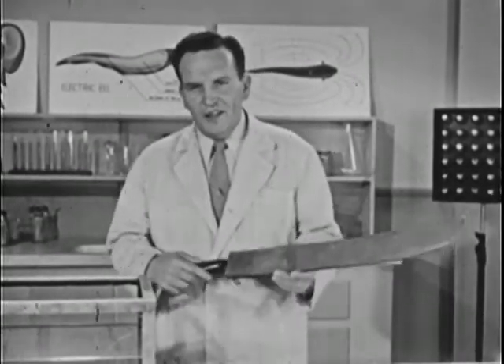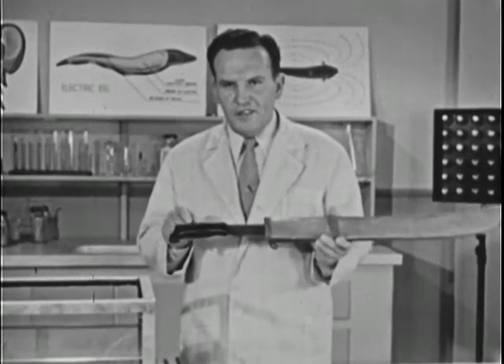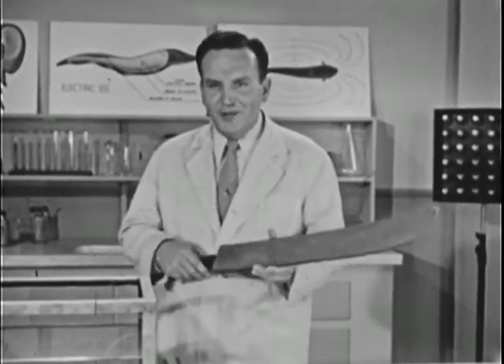There are stories of cattle, horses, even human beings being killed by the electric shock of eels just like this. In fact, along the Amazon River ranchers have lost so many cattle that they have what they call electric eel drives. They herd the eels into shallow water and then kill them with their machetes — and yes, the machetes have insulated handles.